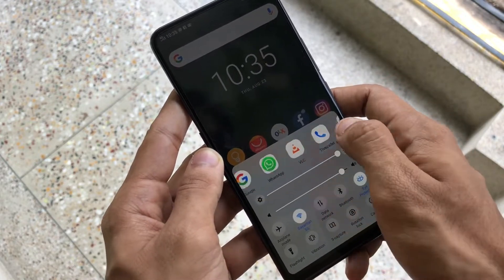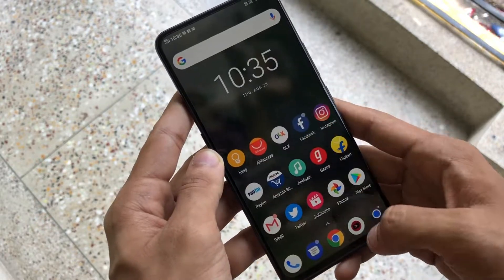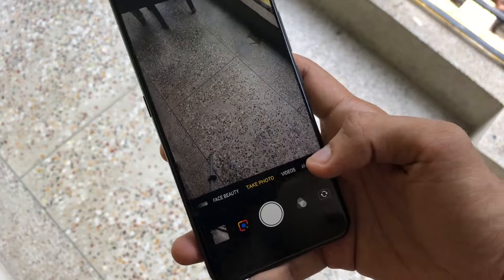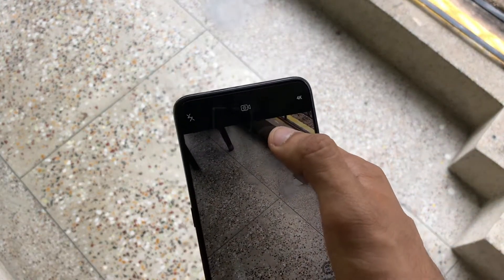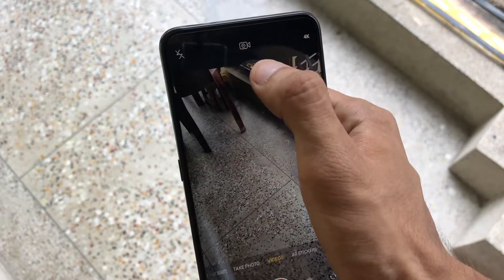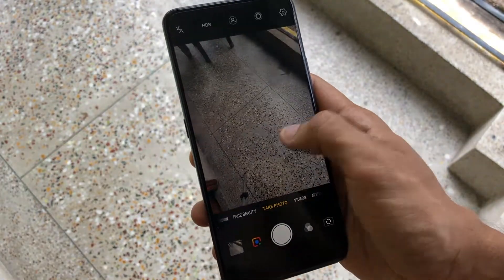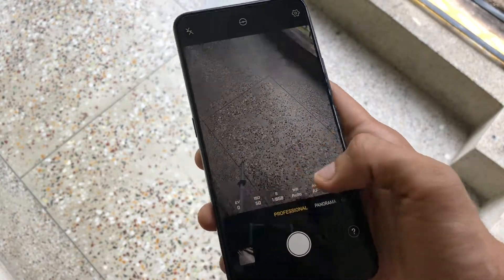I've been using the Nova Launcher Prime, which I use on all my phones, and it's been working extremely well. App opening times are so fast — I made a comparison video with my iPhone X and the Vivo NEX beat the iPhone X like night and day. I think it's as fast or maybe slightly faster than the OnePlus 6. This device has 8GB of RAM and the RAM management is amazing — truly amazing.